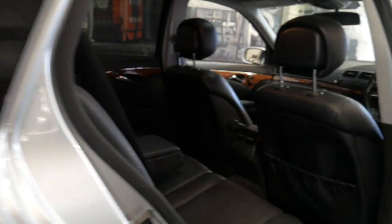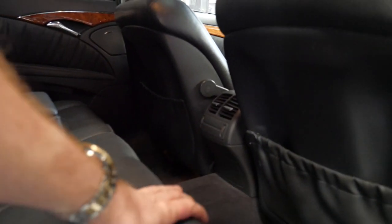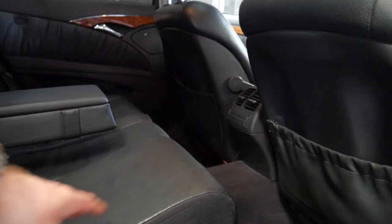It was optioned with the child seats in the back. With the click of a button, this comes up here and folds away.